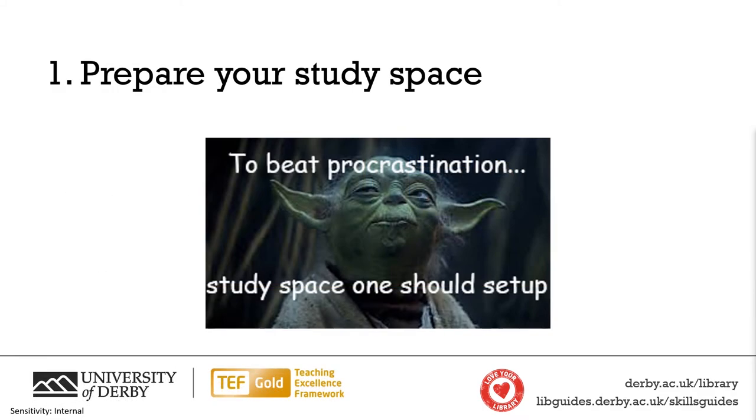Our first top tip is to prepare your study space. Make sure that you have the equipment around you that you need to study — get yourself the pens, your books, anything — and keep it within arm's reach so you don't have to get up and procrastinate. Get yourself a drink and any snacks, and try and find yourself a quiet and comfortable space to do your work. If you can, use a desk and try to avoid using your bed to study. Creating a study space is really useful in beating procrastination.